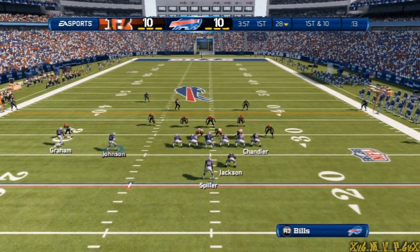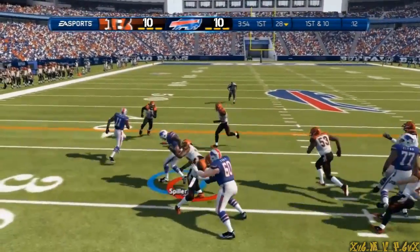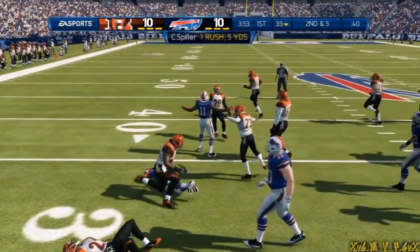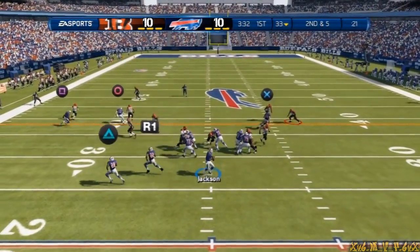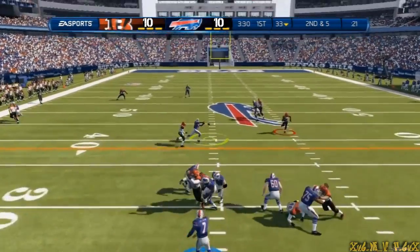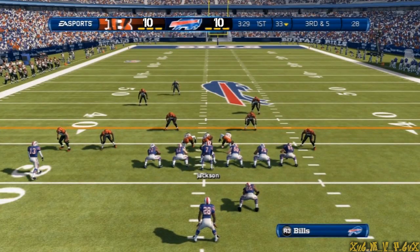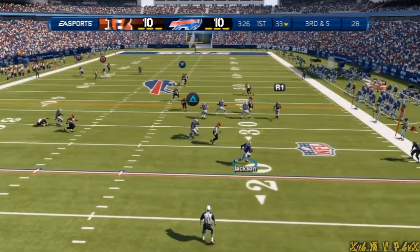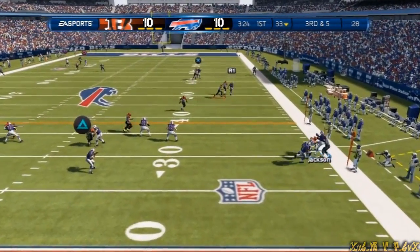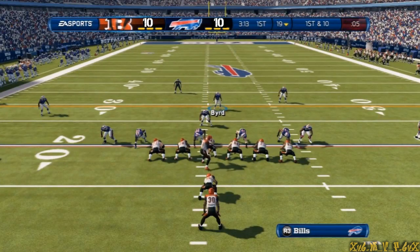They face first down. Here comes the wide receiver in motion. CJ Spiller, he'll go to the left — nice play call. Second down and five, trying to work the middle of the field. And it's thrown — fleet pass. It's third down, trying to make something happen, and he's knocked out of bounds.